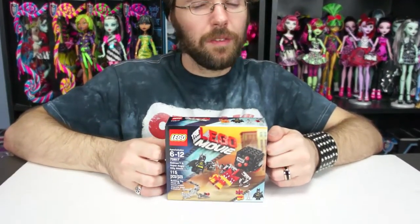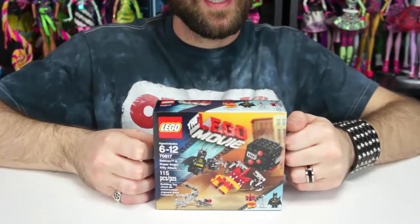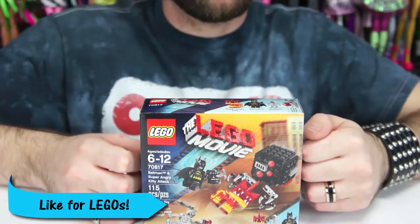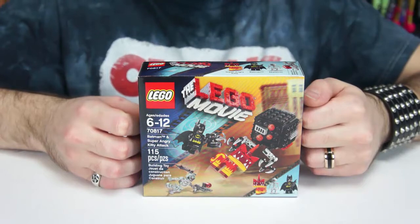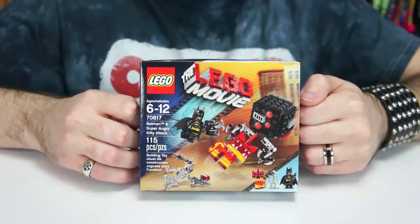Hey everyone, so today is another In-A-Game Friday, and I'm going to do something a little bit different. I'm actually going to build some Legos instead, because I didn't find any new Gundams or any new pop figures I really wanted to do, so I'm just going to do some Lego Movie Legos. And this one kind of keeps with the theme of In-A-Game Friday.